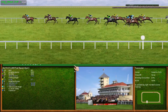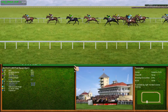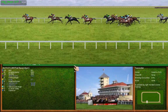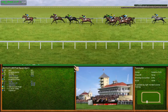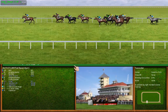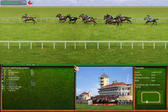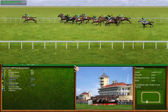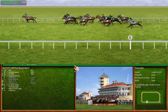Number 10 has the advantage from number 6, number 12 and number 8. Number 4 is making ground, turning right-handed. Number 10 is the leader from number 6 and number 12.